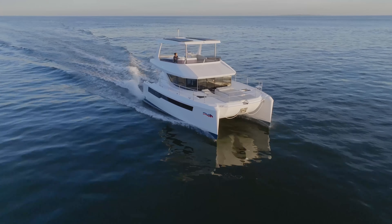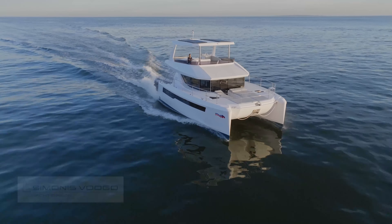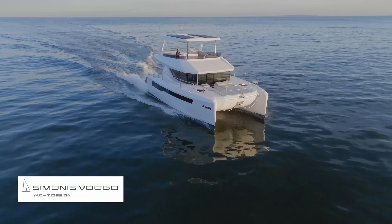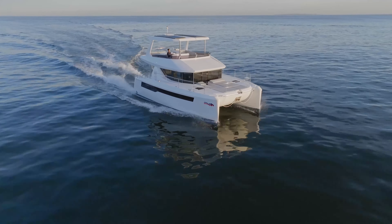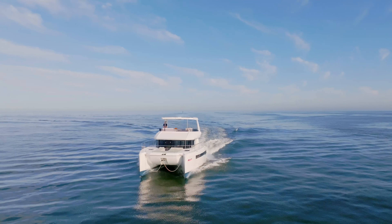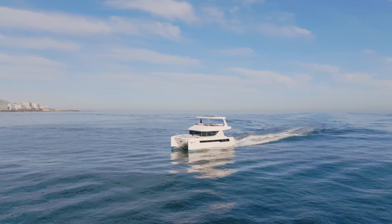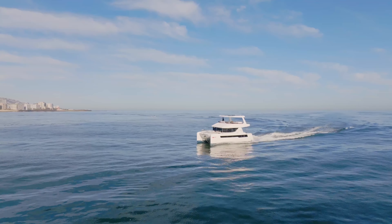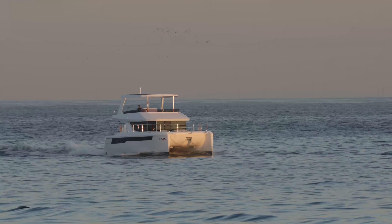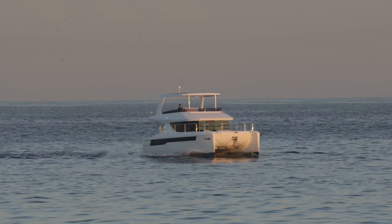With ocean performance design and naval architecture by renowned naval architect Simonis Voigt, her hull shape enhances stability in all sea states and adds exceptional cabin volume with focus on fuel efficiency. She's a harmony of weight and trim sensitivity, an exceptional achievement for her size. Exterior aesthetics are elegant, continuing the design heritage of Robertson and Cain's very own in-house design team.